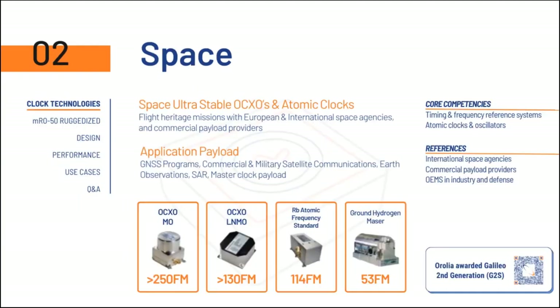Thanks very much, Patrick. I would like to take you through our clock technologies and then present the MRO50 ruggedized, the new product that we launched just recently at the International Microwave Symposium. We are a manufacturer with a long-standing heritage in the industry. We produce space ultra-stable crystal oscillators and atomic clocks with many references and missions in the European and international space agencies and various commercial payload providers. Those applications consist of GNSS programs, commercial and military satellite communications, earth observations, synthetic aperture radar, and even master clock payloads.